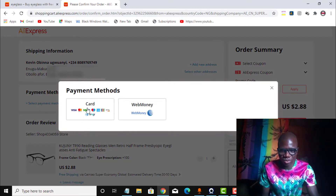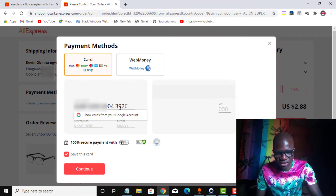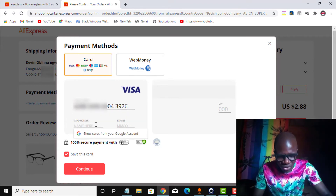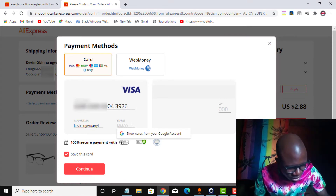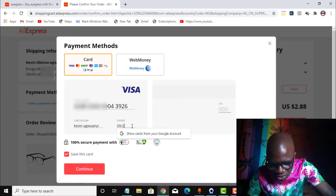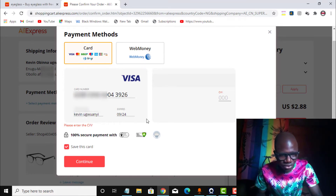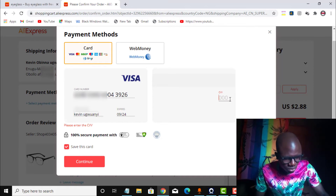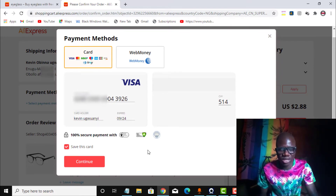I select card because my virtual card is a Visa card. I need to fill in the card number here, so I copy and paste it. Scrolling down, I enter the cardholder name as it appears on the card. I enter the expiry date: 09/24. Then I enter the CVV: 514. I have filled in all the card details and click continue.